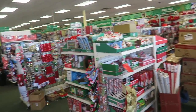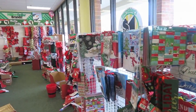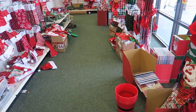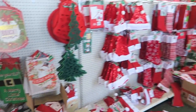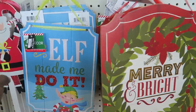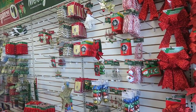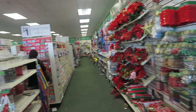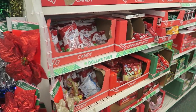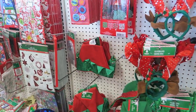Off the bat, this Dollar Tree is a hot mess compared to the ones closer to my house. This Dollar Tree is closer to my job, about 10 minutes away, and it's just a disorganized mess. But we're gonna push through. They have hardly anything hanging up — I don't know if it's the customers or the employees not keeping up with it.